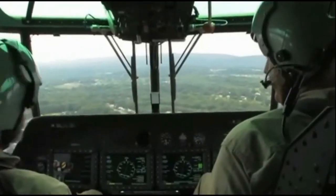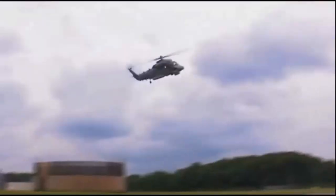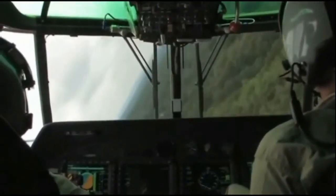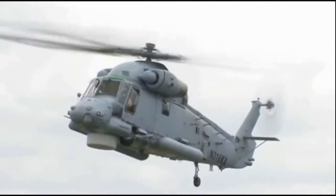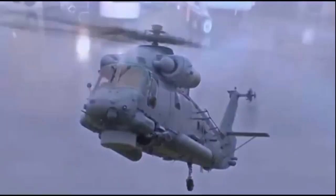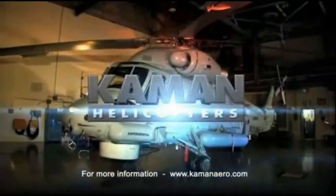The SH-2G Super Sea Sprite — with anti-submarine, anti-surface, over-the-horizon targeting, surveillance, troop transport, search and rescue, and utility capabilities — is the ideal multi-mission maritime helicopter. For more information, log on to CommandAero.com.